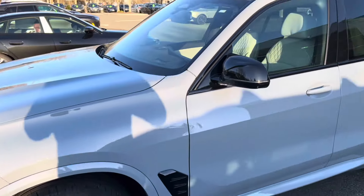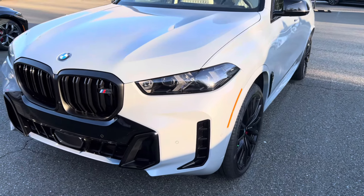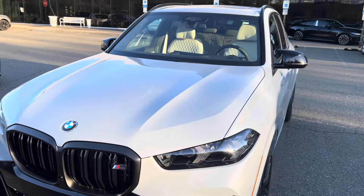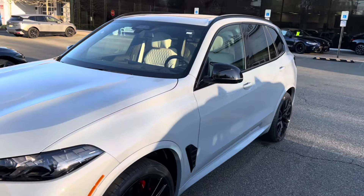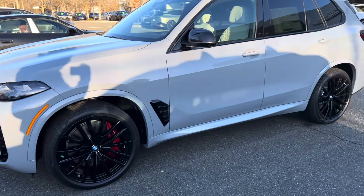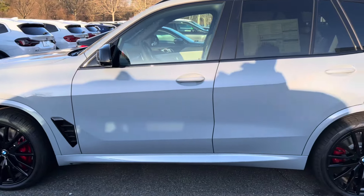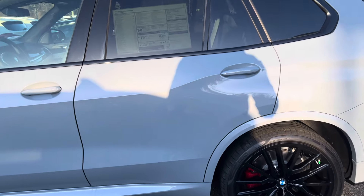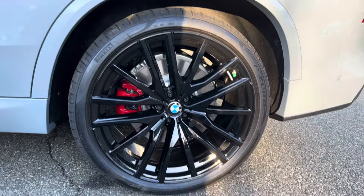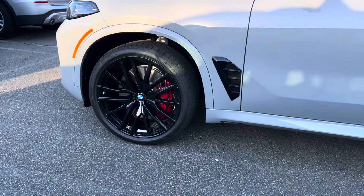Welcome back to another car review video. This is a 2024 BMW X5 M60i. This vehicle is basically fully loaded with all the options checked off. It's shown in Skyscraper Gray and does have the upgraded Pirelli 22-inch wheels with the BMW M Sport red calipers in the front and of course in the back.